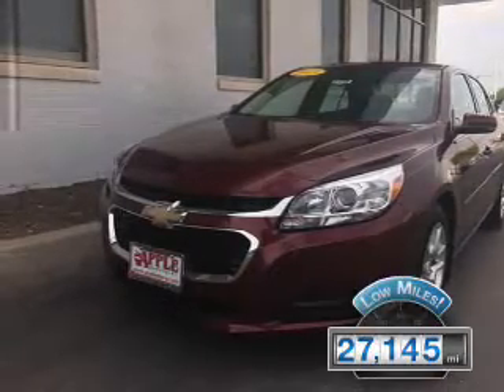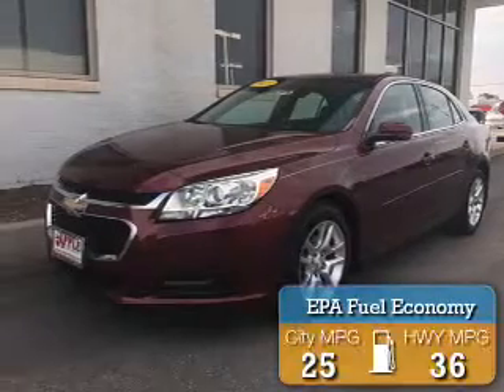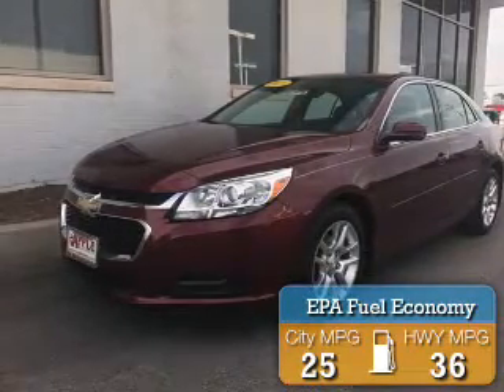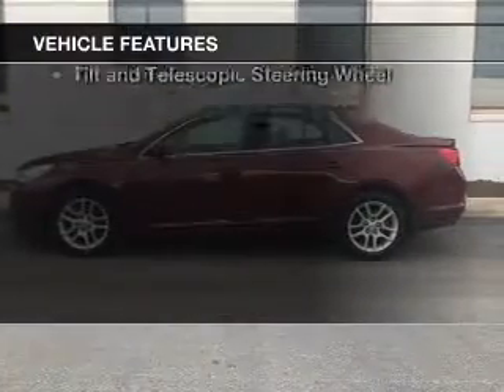With fewer than 30,000 miles, this vehicle has a long road ahead. Great fuel efficiency saves you money by requiring fewer trips to the gas station. The features include internet connectivity,